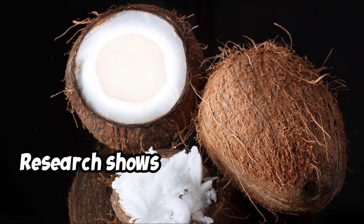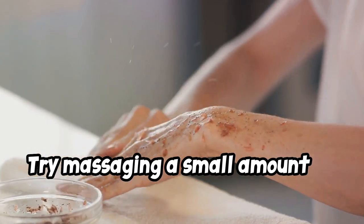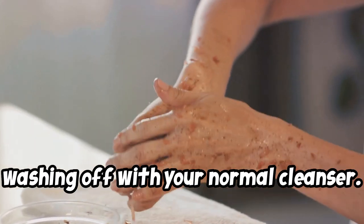Research shows that coconut oil is a good moisturizer. Try massaging a small amount of coconut oil onto your face. Let it soak in for a few minutes before washing off with your normal cleanser.